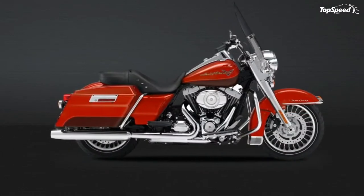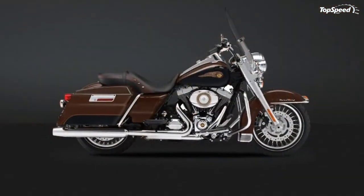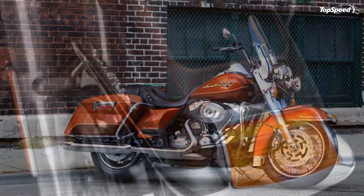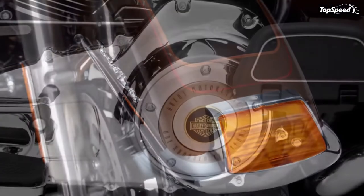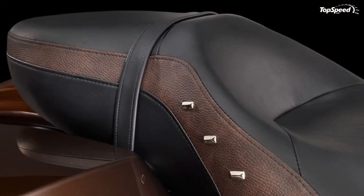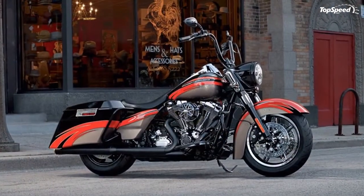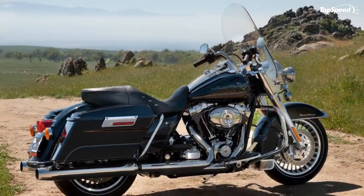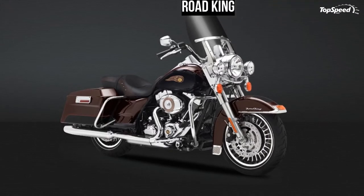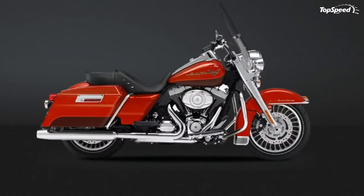110th Anniversary Edition Living Art Finishes. It takes more than details to make a motorcycle a milestone — they've got to tell your story as well as ours. From saddle inserts and medallions to engine element covers, we've carefully crafted the Anniversary Special Edition models' commemorative details from premium materials that can transform and age in response to your life on the road. Your ride becomes a true piece of living art that reflects your one-of-a-kind style, embodies our 110-year legacy of freedom and individuality, and just gets better with every mile.